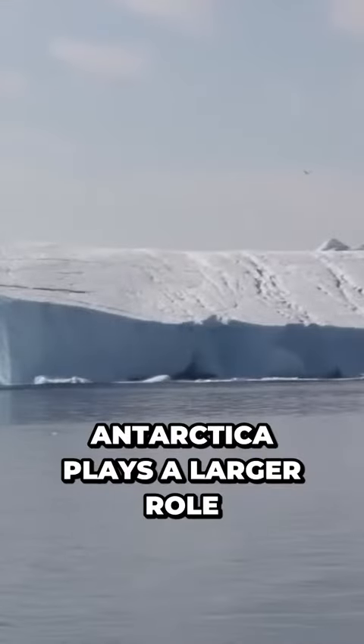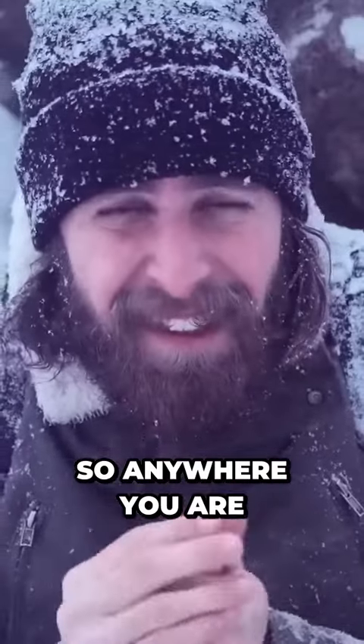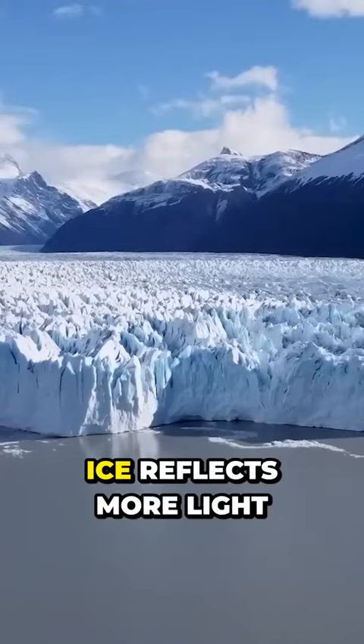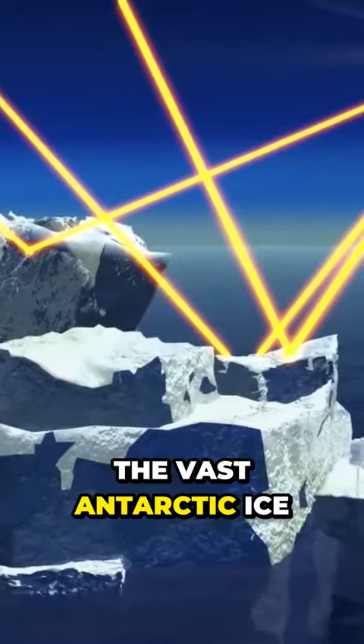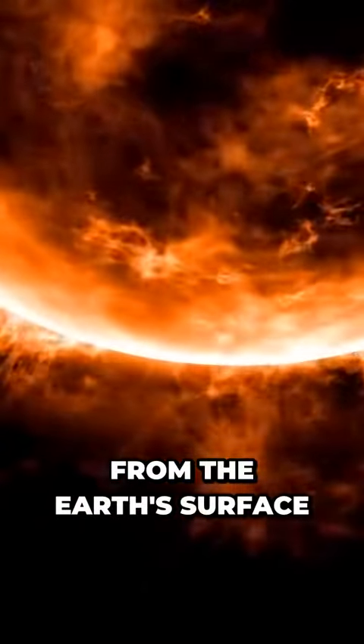Antarctica plays a larger role in maintaining Earth's heat balance than most other continents, so anywhere you are in the world, you're feeling the effect of the cold place. Ice reflects more light than land or water surfaces, and the vast Antarctic ice sheet reflects a significant amount of solar radiation away from the Earth's surface.